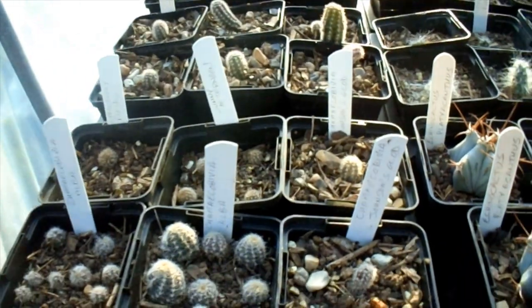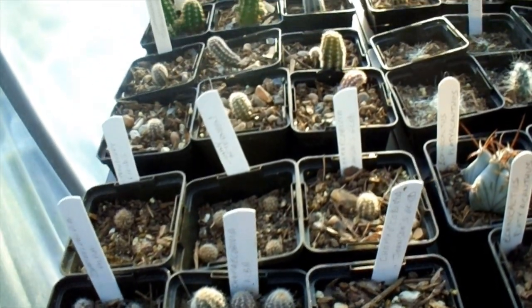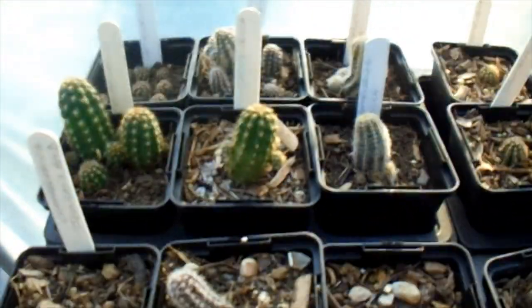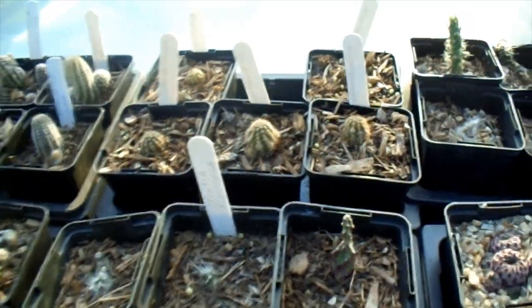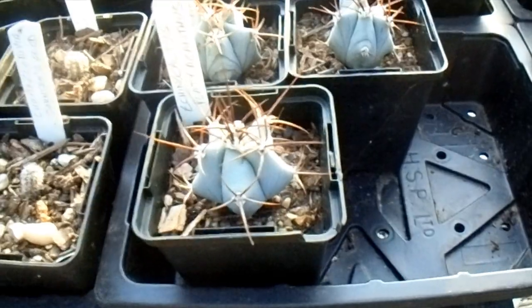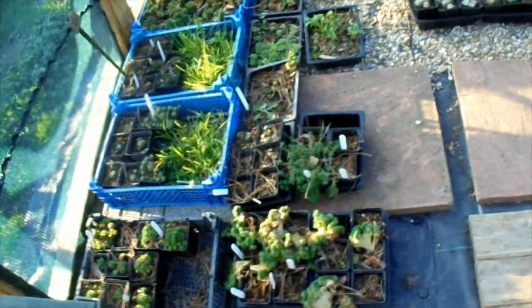Over here we've got various different-coloured peanut-type cacti: the Chamaelobivia alba, and I think we've got the yellow one in there — Johnson's Gold — and one I'm not quite sure of the variety but had a lovely reddish flower last year. Several of those have put up with the frost fine. These Echinocactus platyacanthus — again nothing wrong with those. We grew all these from seed.